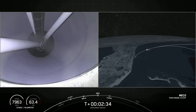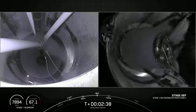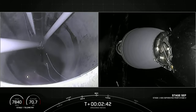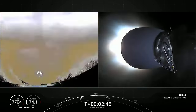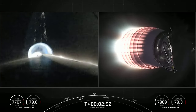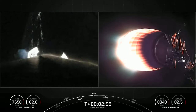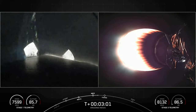Main engine cutoff. Acquisition of signal, Bermuda. Stage separation confirmed. And back ignition. Great views on the left-hand side of your screen — we're looking up through the inter-stage at the second stage. We've got a view on the right-hand side of the Merlin vacuum engine starting its burn.